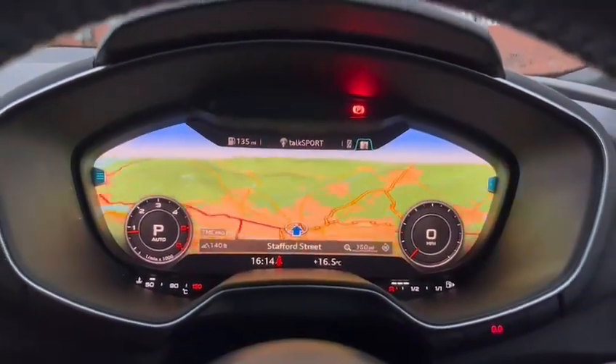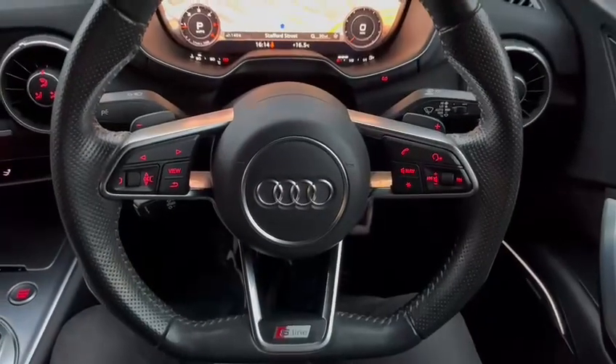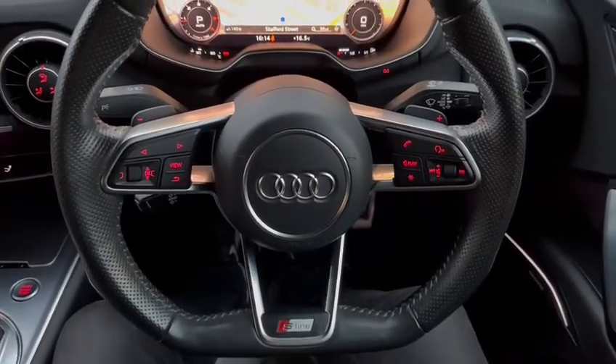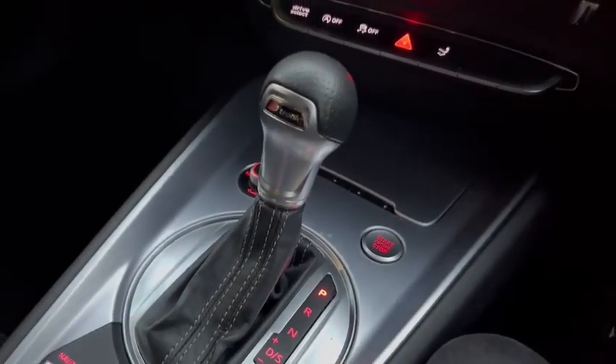Lots of information available. With the Black Edition, the flat-bottom S-line steering wheel is here — really lovely with the thumb grips up here. It's an automatic so we have paddle shift on both sides, plus and minus, and further down is the auto gearbox.